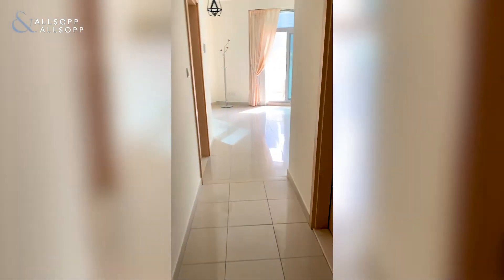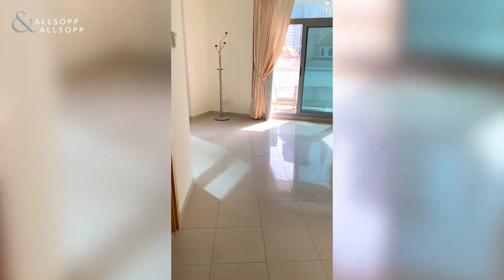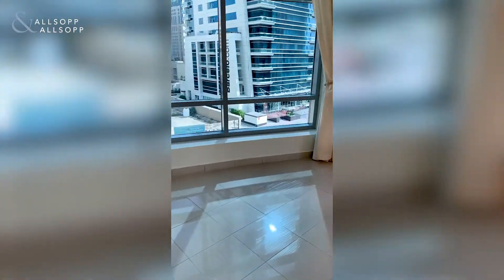Hi, this is Georgia from Allsop and Allsop, and today I'll be showing you a one-bed unfurnished apartment in Blakely Tower in Park Island — the popular Blakely Tower situated in Dubai Marina.